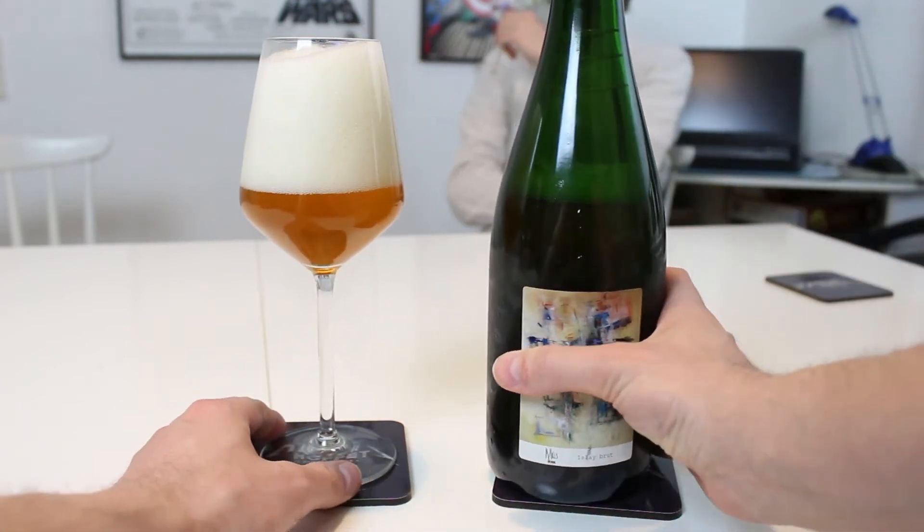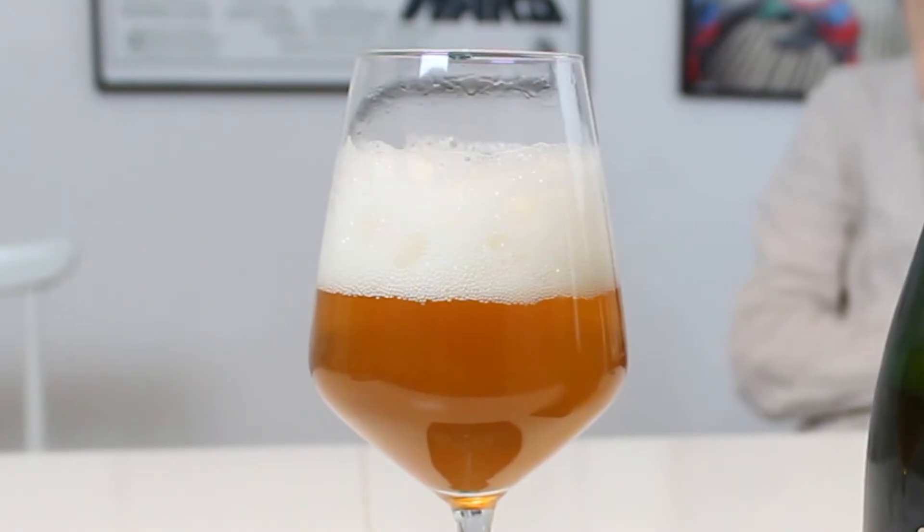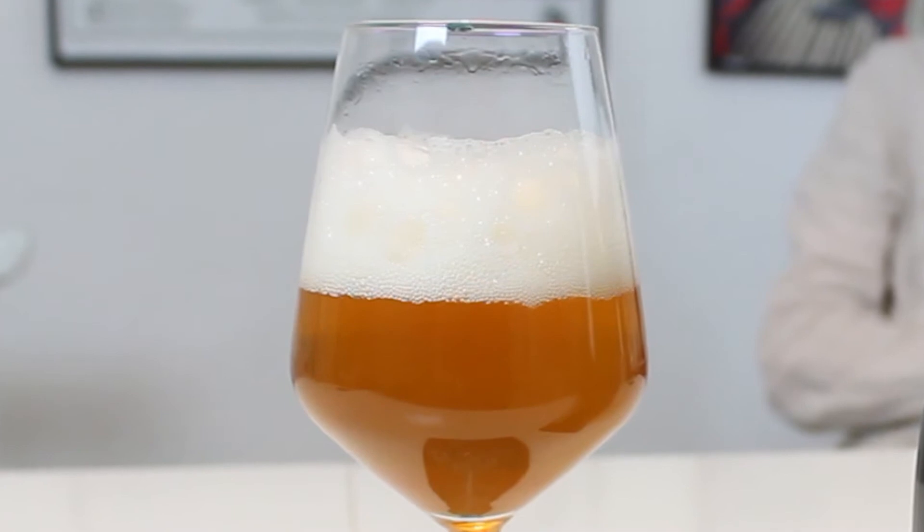It looks great — a nice, hazy, golden yellow color with a really nice, rocky substantial white head. It looks like a gueuze. The idea of barrel aging a beer like this with an Islay whiskey barrel is something that really intrigues me.